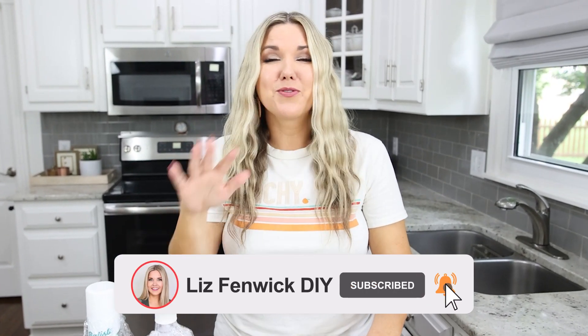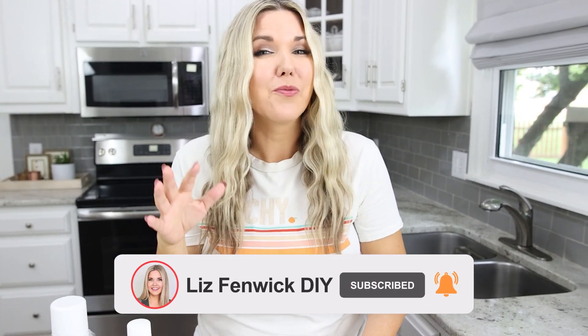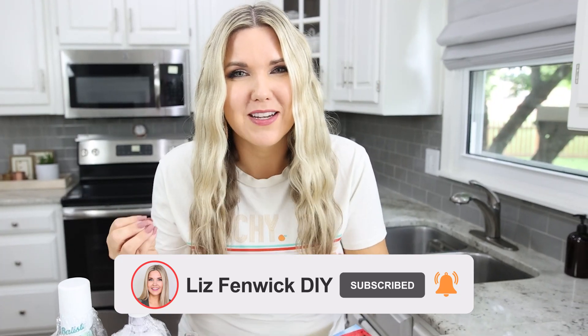Why should you subscribe to the channel? There are so many reasons — I post home hacks all the time, so many fun DIYs, and I really try to help you decorate your home on a budget.